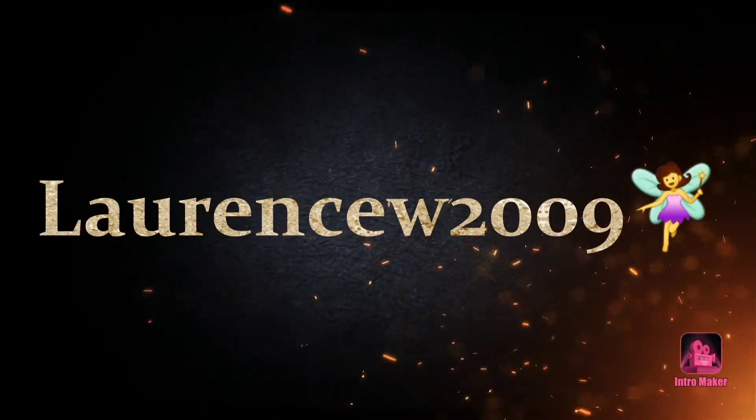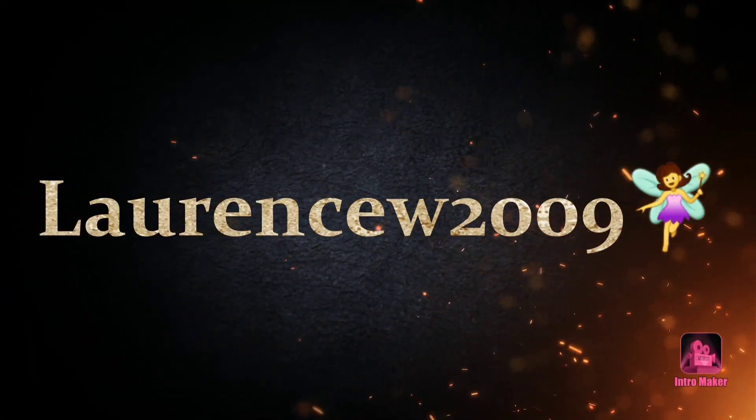Bonjour à tous, aujourd'hui on se retrouve pour la présentation d'un oracle. Il s'agit de l'oracle coloré de l'aromathérapie d'Anne-Sophie Casper et illustré par Alexandra Alzieux.